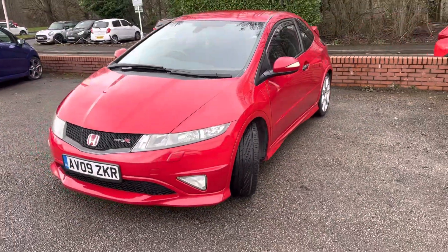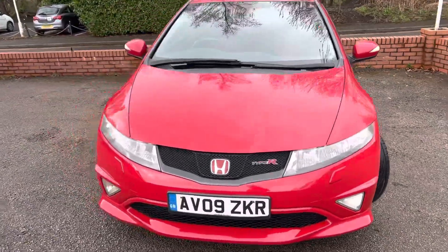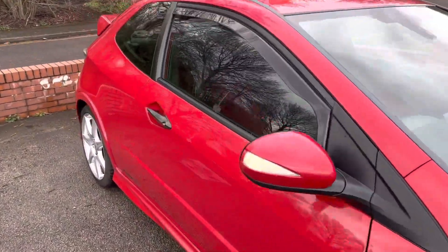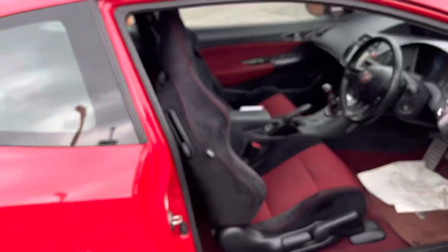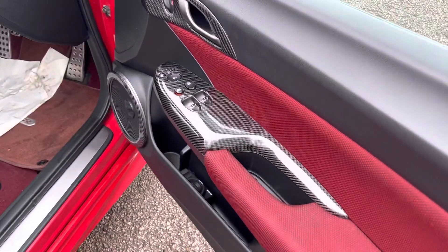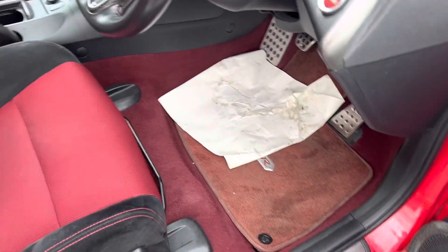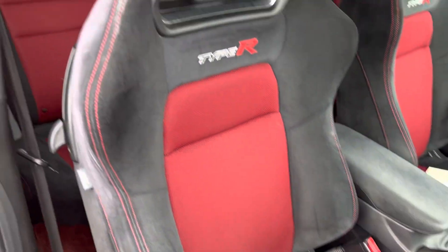It's also got plenty of service history. Inside you can see nice carbon fibre inlays, the original Type R carpet mats, and the seats are in good condition.